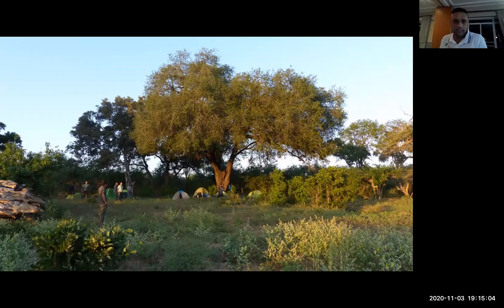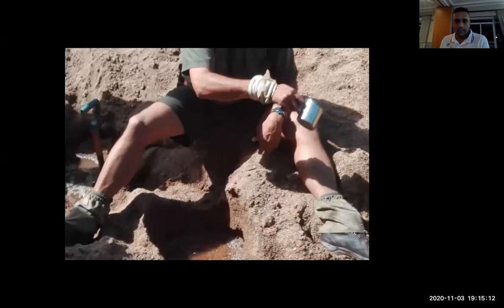Here's another campsite — we like these shady spots, under a nice big jackalberry tree. Here's an example of how we dig for water and purify it. A lot of what we do on these trails is go back to our roots. We do a lot of fire by friction, which the guests love. Usually on the first night nobody wants to try because it looks hard, but once they've got it right they just want to do it all the time.